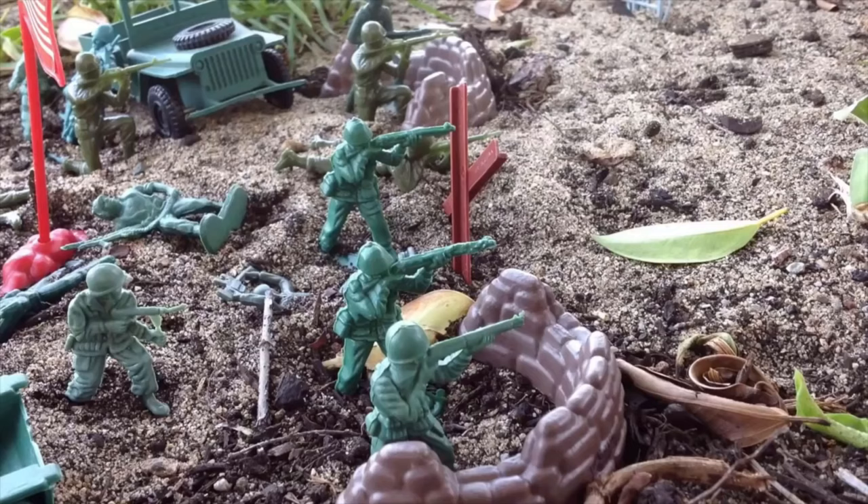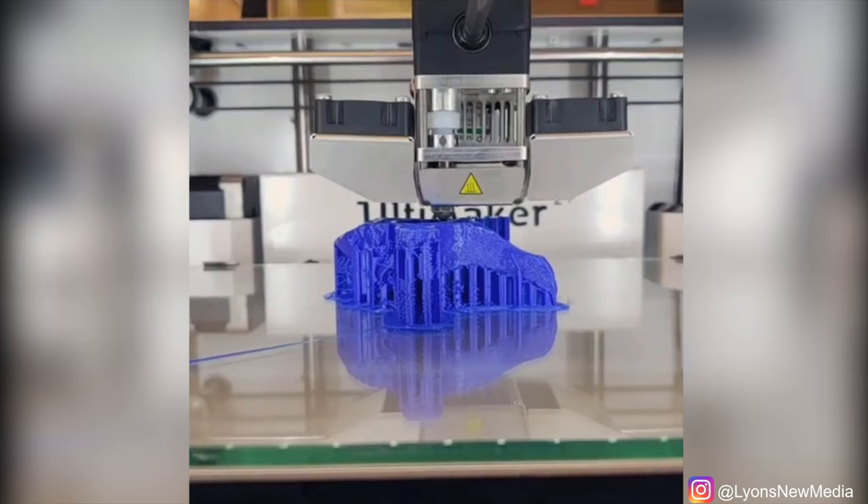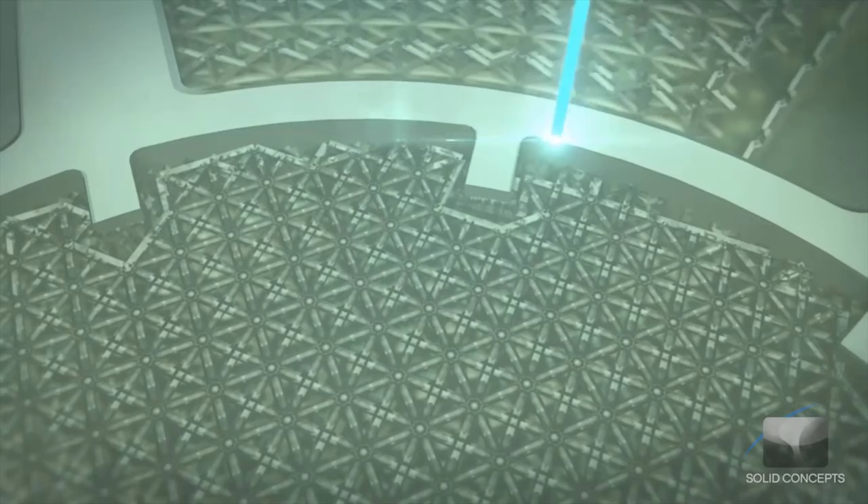These plastic figurines were made using plastic injection molds, but today, highly detailed figurines are made using 3D printing technology. The battle scene looks real until you really pay attention to the details. But what if I told you that 3D printing technology has the potential to not only print in great detail, but at the cellular level?